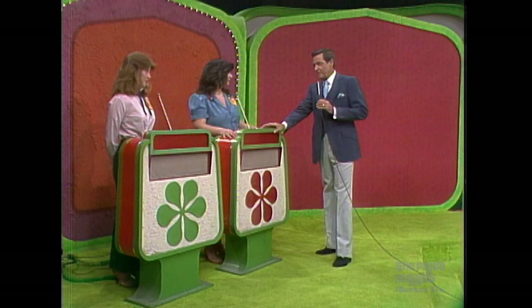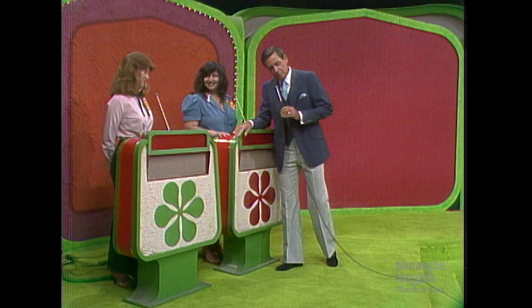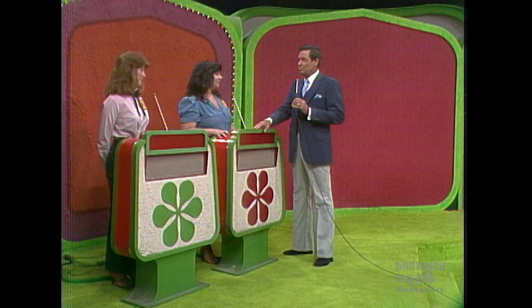Toby, you are the top winner in our showcase today. Gail, you are the runner-up. Each of you will have a fine showcase of prizes to bid on. And the one of you who bids closer to the actual retail price of your own showcase without going over will win it.